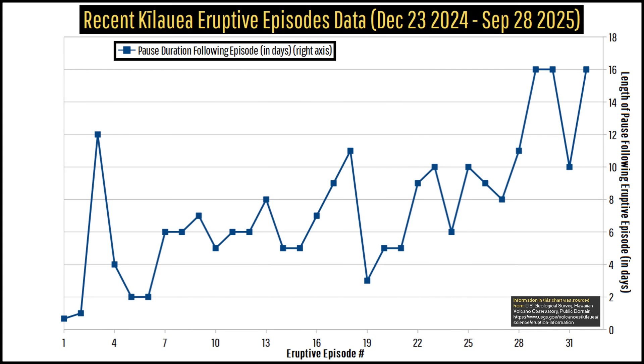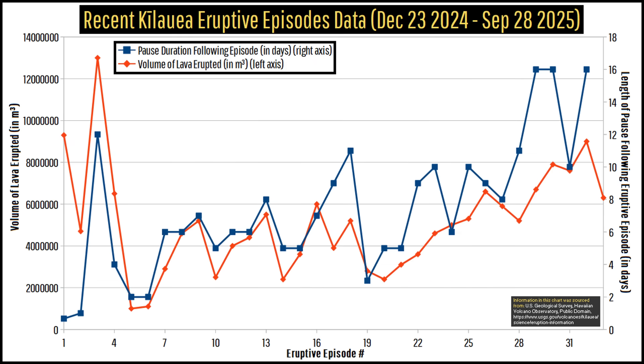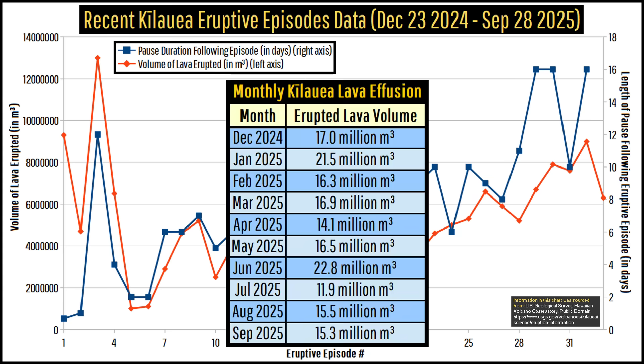Regardless, while the average time between specific eruptive episodes has increased throughout the latter part of 2025, so has the amount of molten rock that has erupted in each episode, meaning the monthly average lava effusion has remained essentially the same.